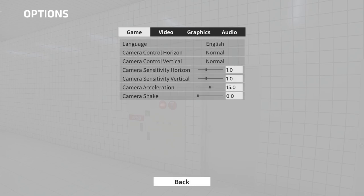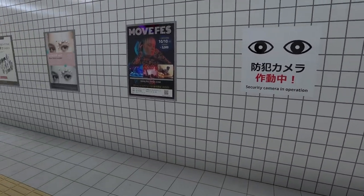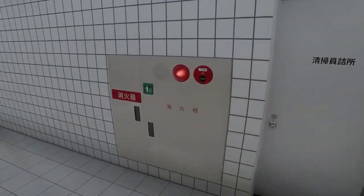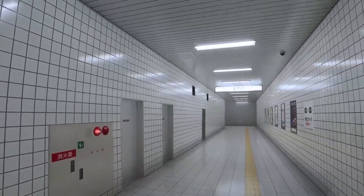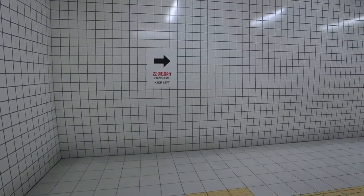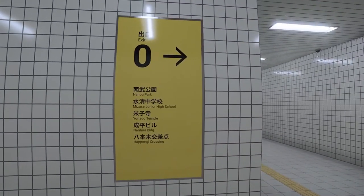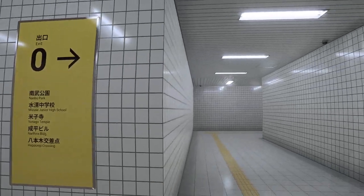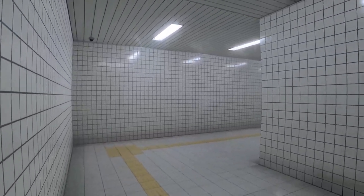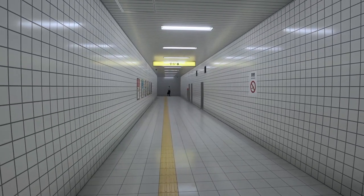And camera shake. Man, that hurts my eyes. So everything looks normal here. Keep left. So that was the first round that, I guess, teaches you what everything's supposed to look like. Now we get serious.